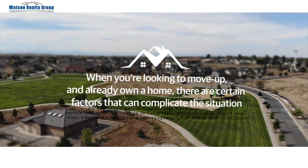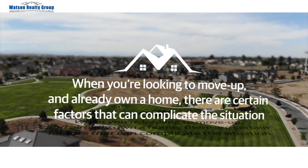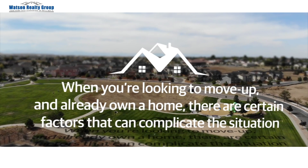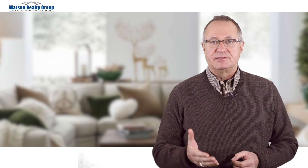Unlike the experience of buying a first home, when you're looking to move up and already own a home, there are certain factors that can complicate the situation. It's very important to consider these issues before you list your home for sale. Not only is financing an issue, but you also have to sell your present home at exactly the right time to avoid either the financial burden of owning two homes, or the dilemma of having no place to live during the gap between closings.